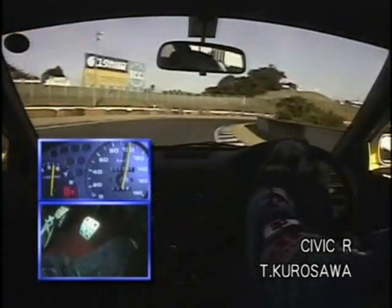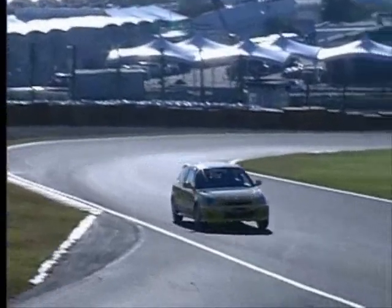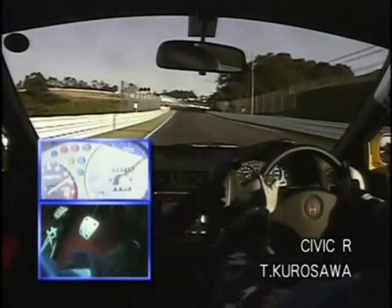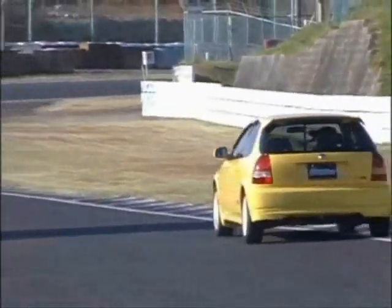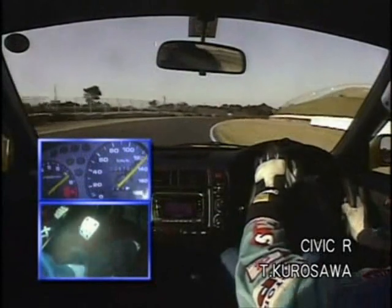The rear tires haven't quite warmed up yet. As always, the Civic R has a great suspension. If you master one of these, you'll definitely be a good driver.